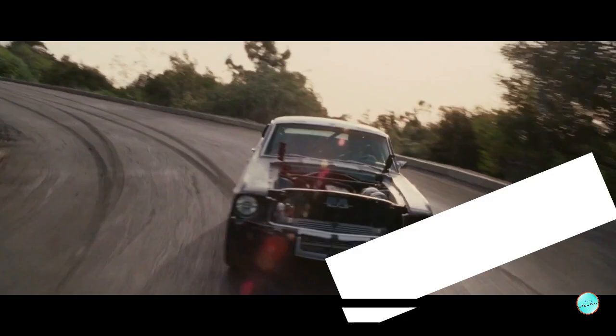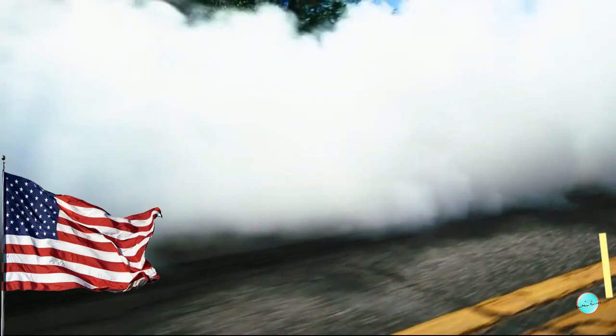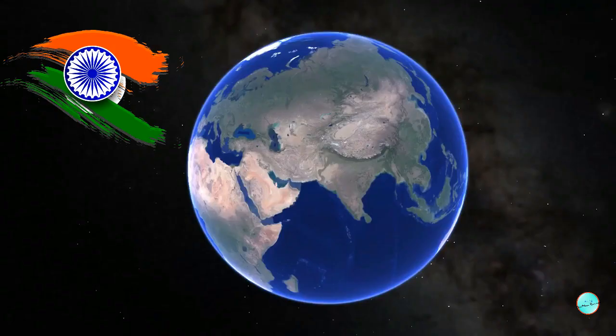Usually, we have a muscle car. That car is fast, we have a powerful engine, and it is an American car. This car is defined as a muscle car.